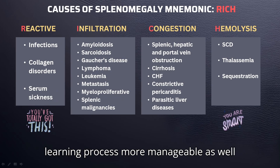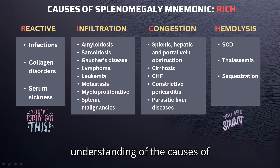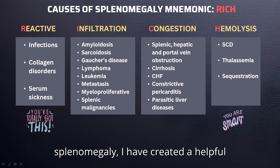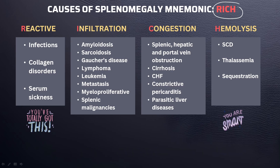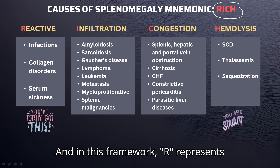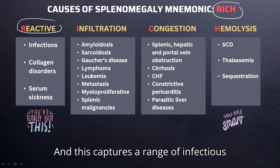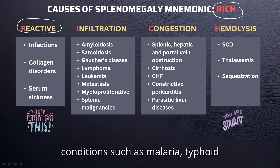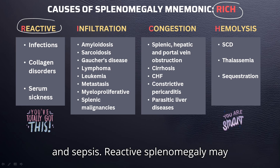To simplify the understanding of the causes of splenomegaly, I have created a helpful medical mnemonic: REACH. In this framework, R represents reactive splenomegaly, and this captures a range of infectious conditions such as malaria, typhoid fever, tuberculosis, endocarditis, and sepsis.